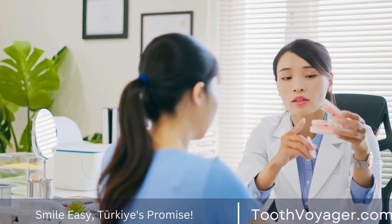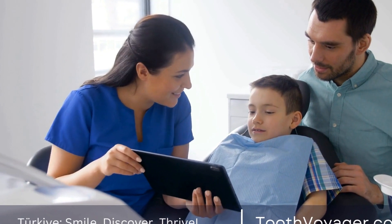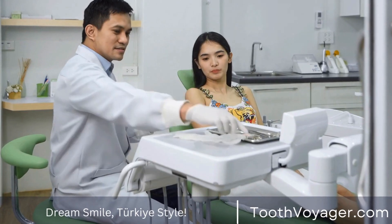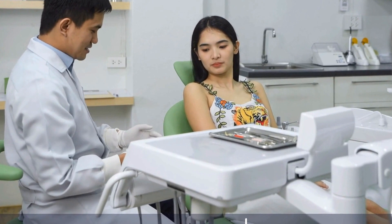Receding gums are another sign of periodontal disease. As the disease progresses, the gums may pull away from the teeth, exposing the roots and leading to sensitivity and pain. If you notice that your teeth appear longer than normal or if you can see the roots of your teeth, it could be a sign of gum disease and should be evaluated by a dentist.